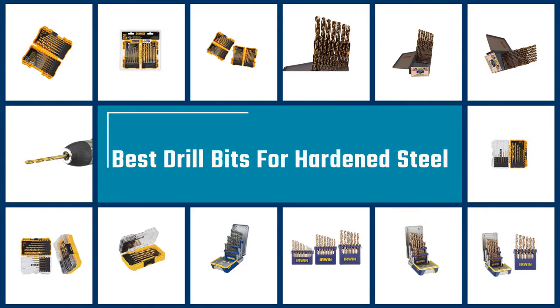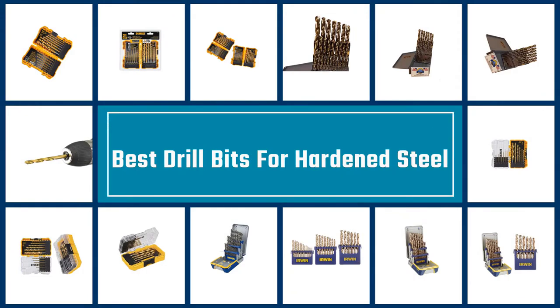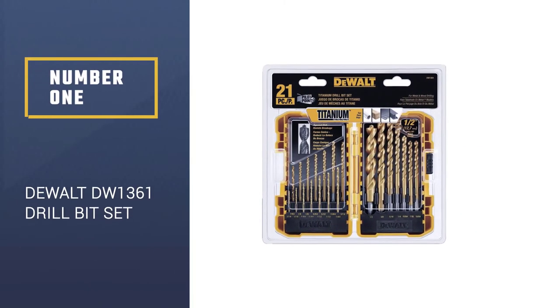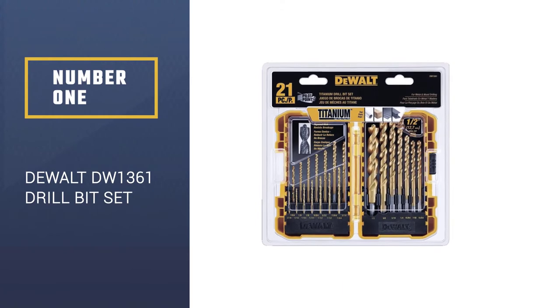Here we present the 5 best drill bits for hardened steel. Let's get started with the list. Number 1: DEWALT DW1361 Titanium Pilot Point Drill Bit Set.